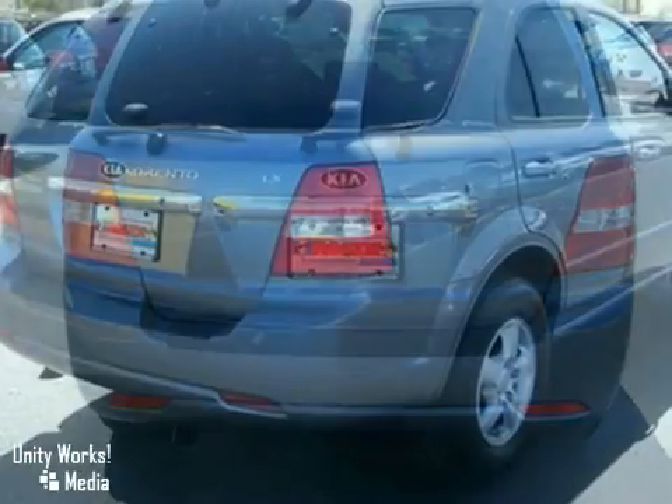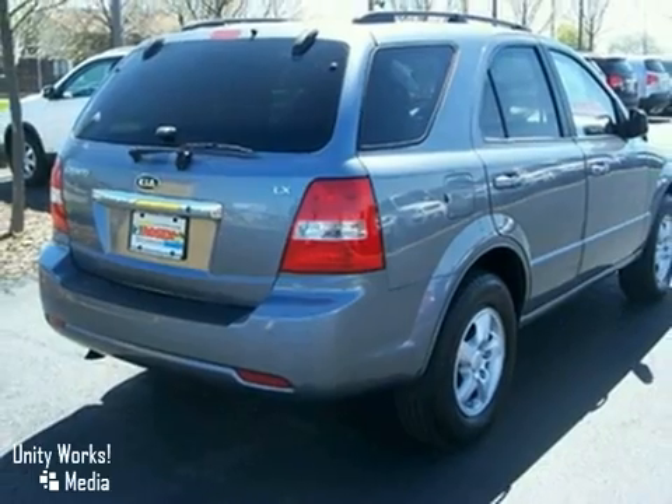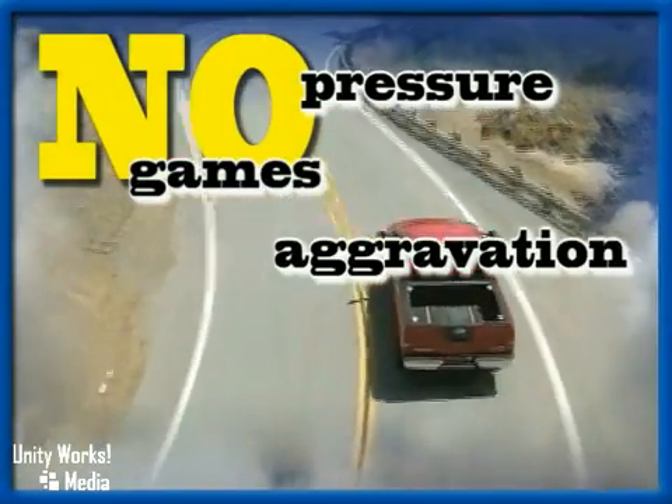Save a fistful of dollars at Rosen Nissan. Come in today for a test drive. No pressure, no games, no aggravation.